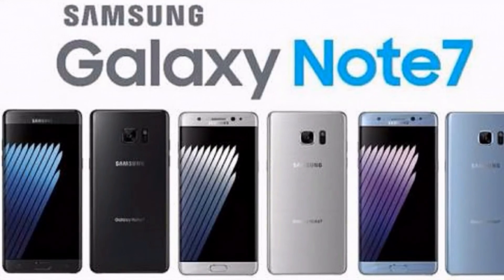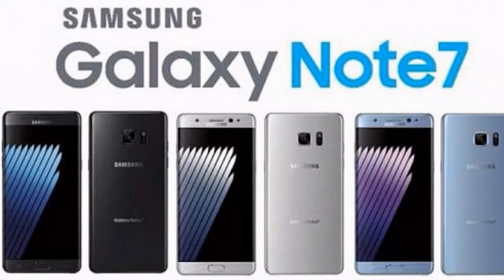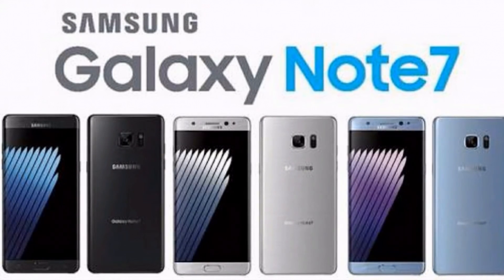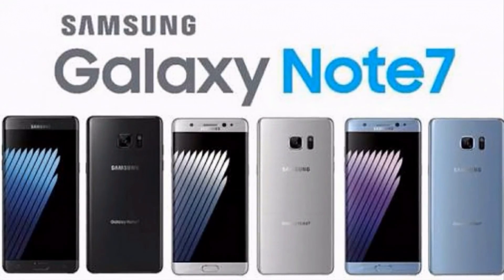So guys, this was all about the Note 7 that I wanted to talk to you all about. Please subscribe to my channel to watch tech news, and please share this video if you liked it.